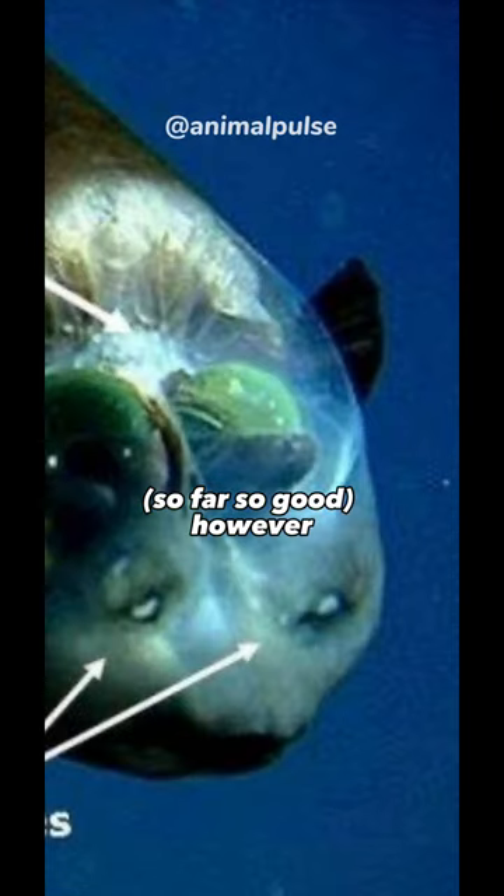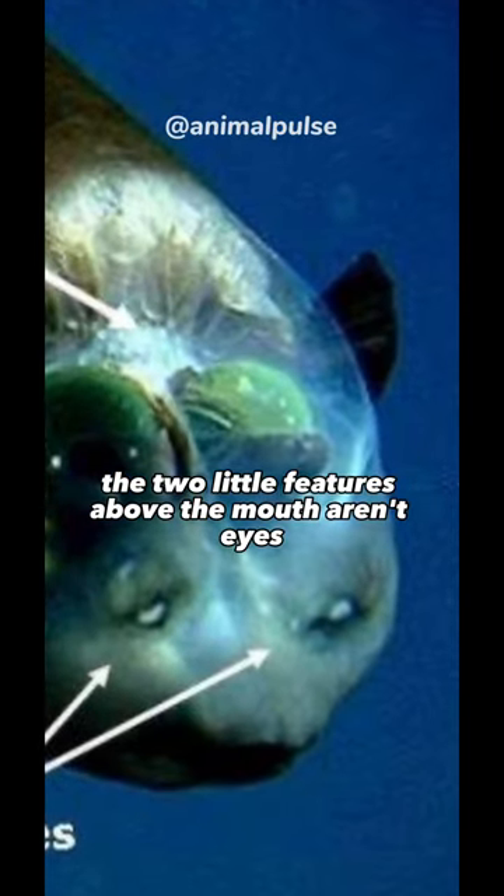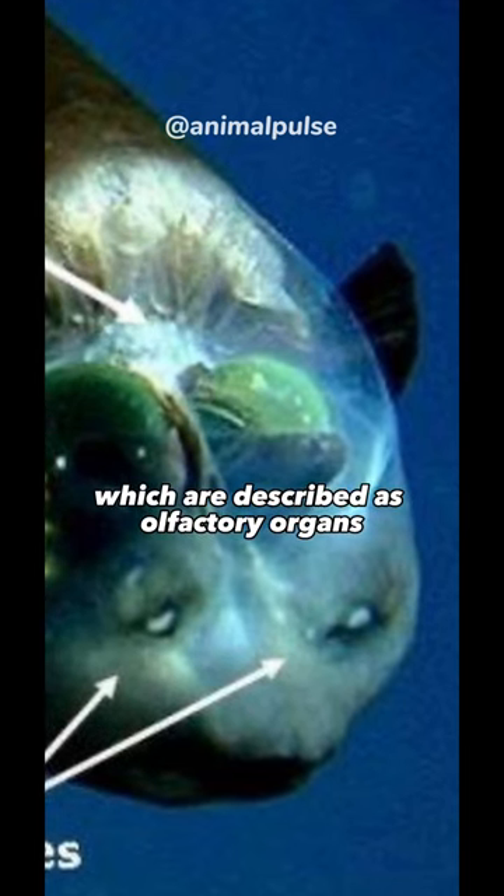So far, so good. However, the two little features above the mouth aren't eyes — they're nares, which are described as olfactory organs.